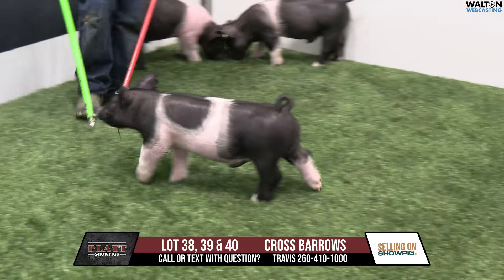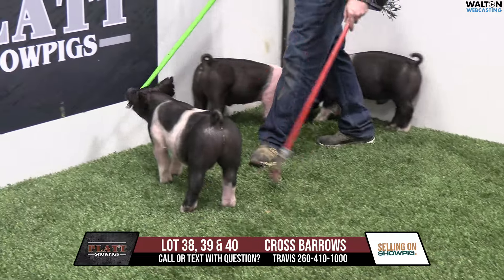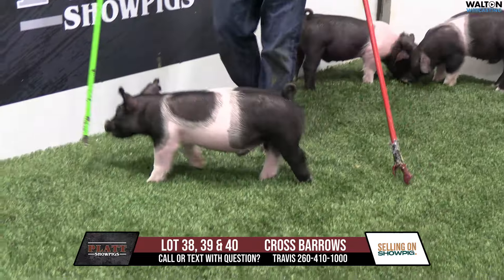All right, 38, 39, and 40. We're going to get into the final pen of the Platte crossbred males before we get into Three's Company and all the crossbred gilts. I think a really good way to end it here.